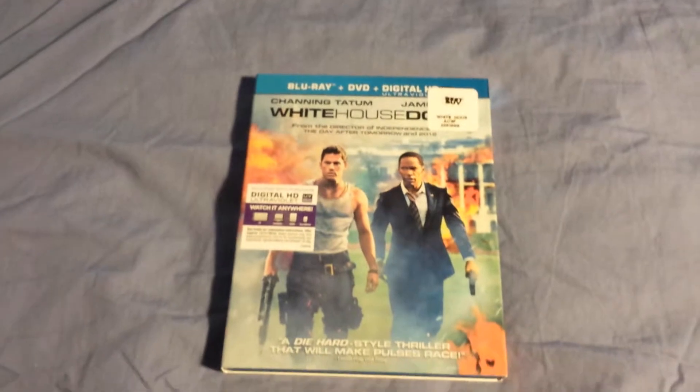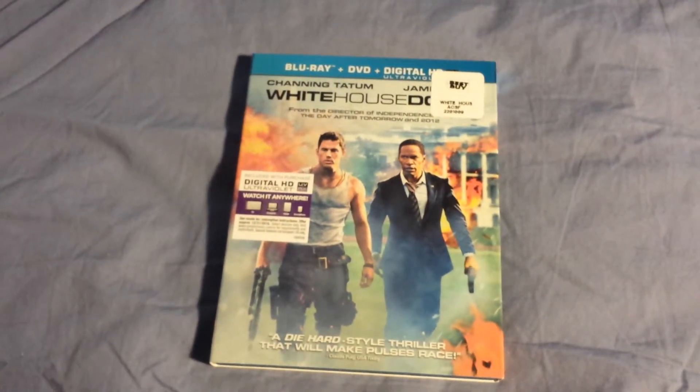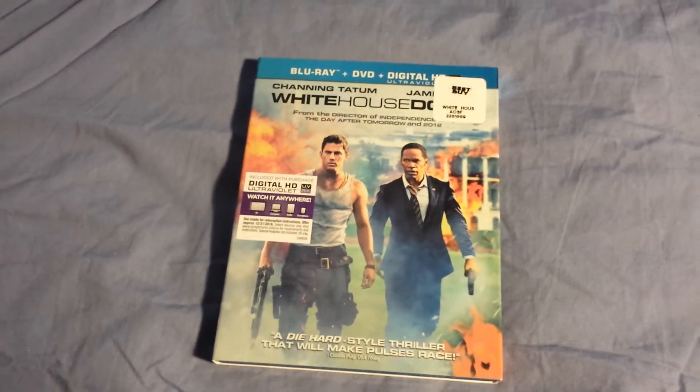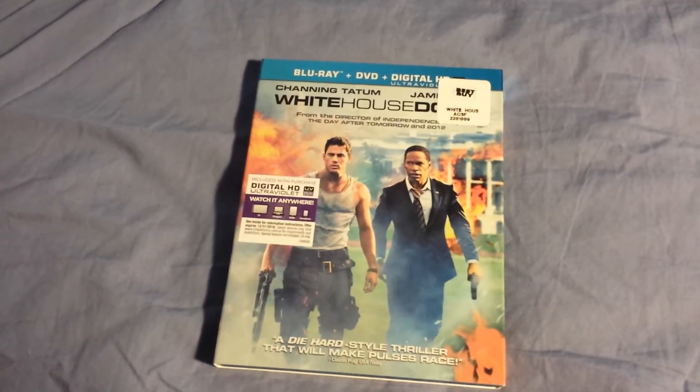So this was the unboxing — White House Down on Blu-ray, DVD, and digital copy. Make sure to rate, comment, subscribe. Thanks for watching. Gameboy14 signing out, later.